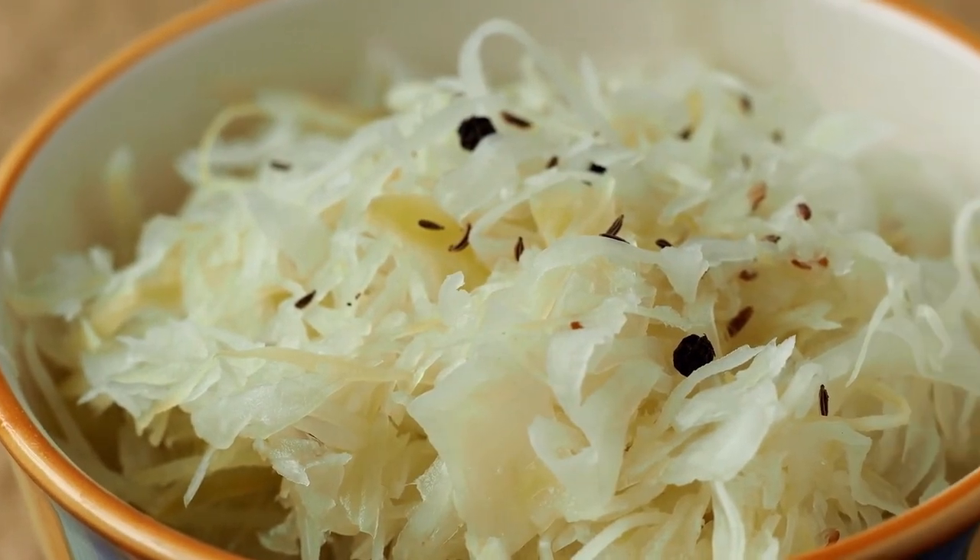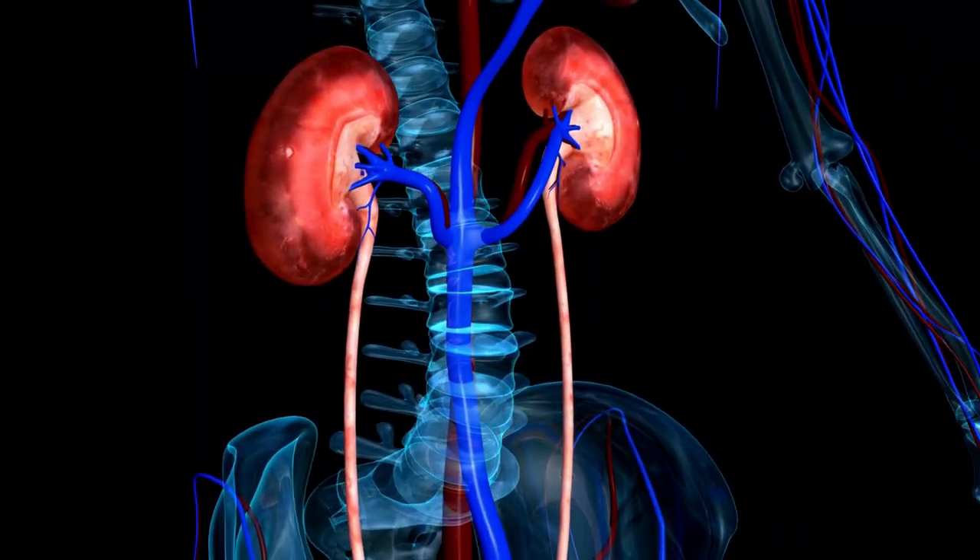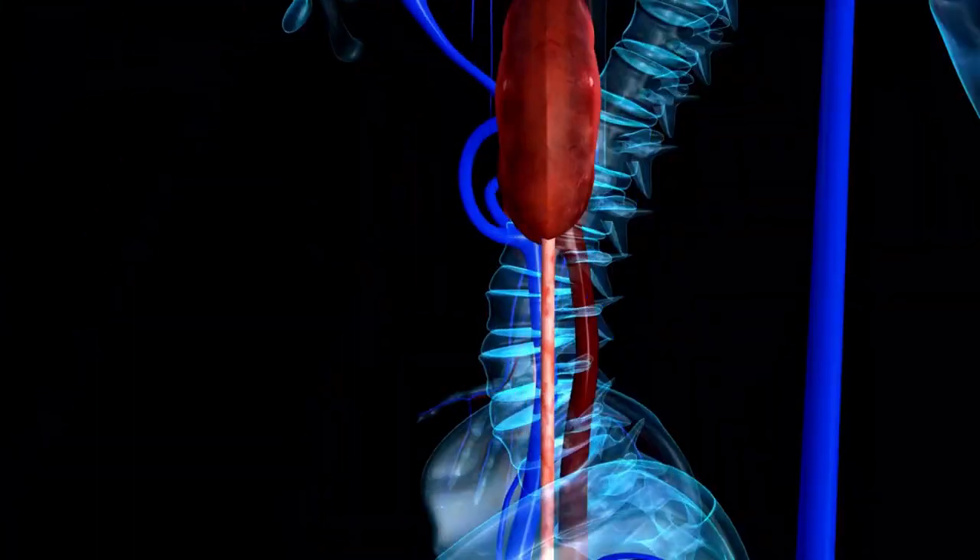Cabbage is a good source of vitamin K, vitamin C, fiber, vitamin B6, and folic acid. It's cheap and low in potassium, so it's good to add to a kidney diet.